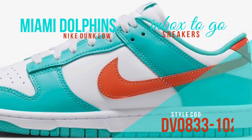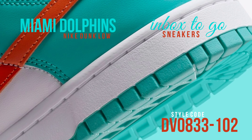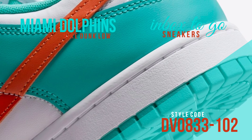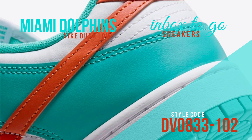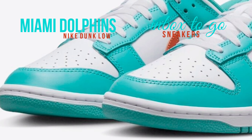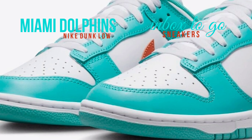The shoe's design features a white foundation with overlays, branding on the tongue, insoles, and an outsole made of rubber in the color Dusty Cactus teal. Cosmic Clay orange swooshes and heel tabs are used to further emphasize the relationship to the South Beach football team.